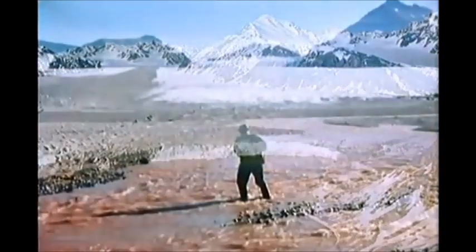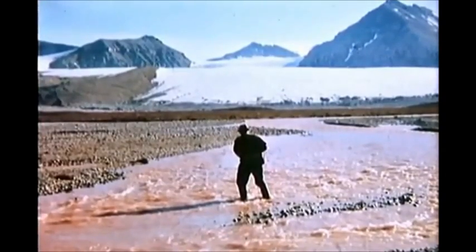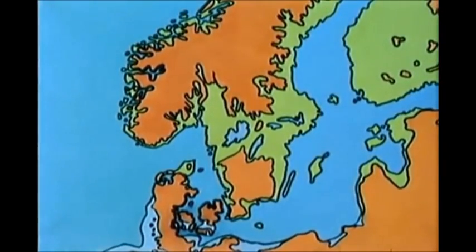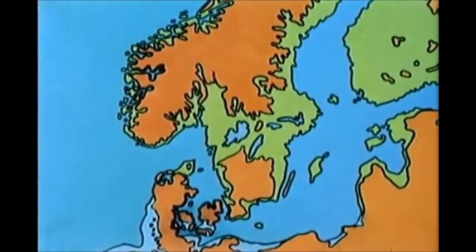Melting water from the glaciers brought large amounts of suspended material into the fjords, where silt and clay were sedimented in the marine environment. Due to isostatic land uplift following the withdrawal of the glaciers, marine clay deposits rose above the water level.